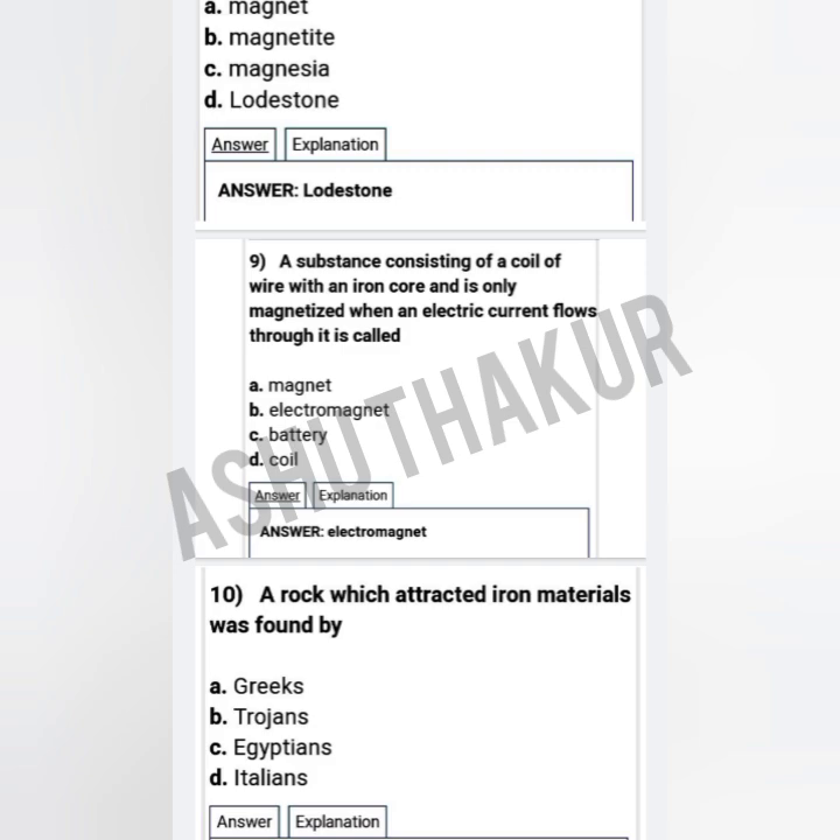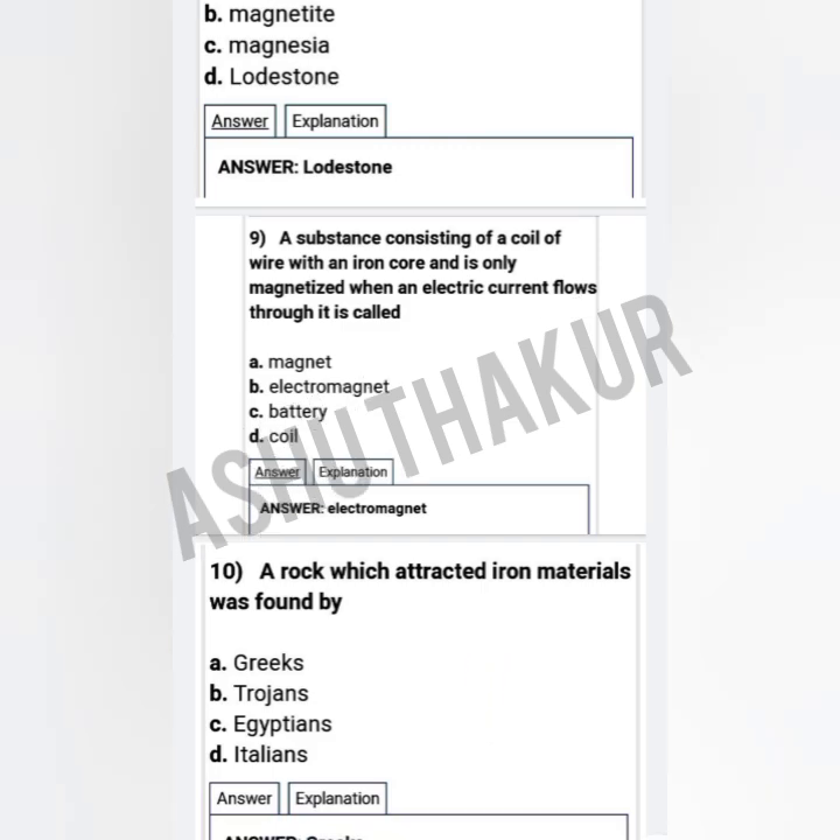— option A: magnet, option B: electromagnet, option C: battery, option D: coil. The correct option is electromagnet.